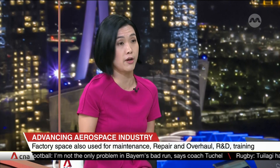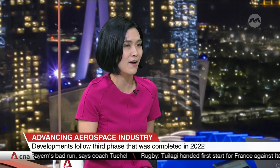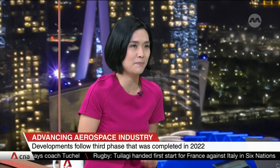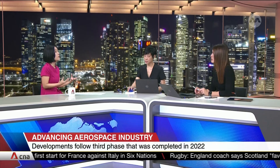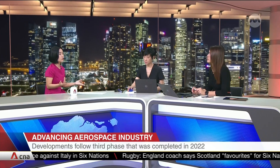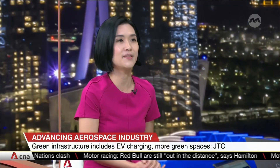As for Seletar Aerospace Park, we have tried to differentiate ourselves in the global landscape. It's a very green and conducive space for businesses and workers — we really try to integrate the estate with its natural environment. We have Hampstead Landpark, which is the first land park in an industrial estate, and also Ova, which features colonial bungalows that we have conserved for F&B services.